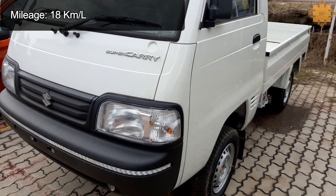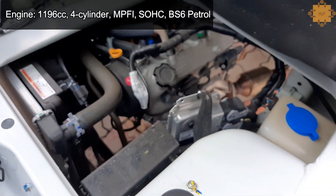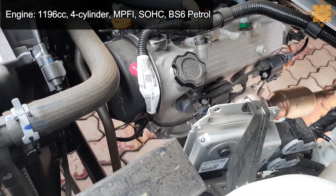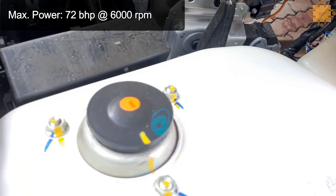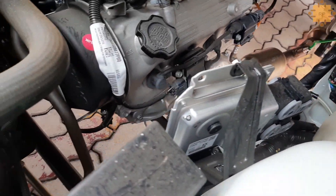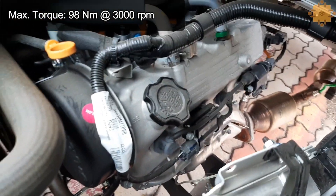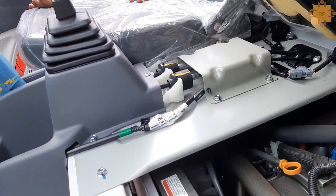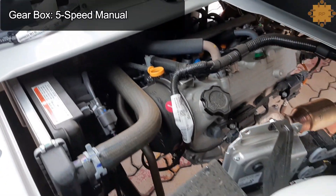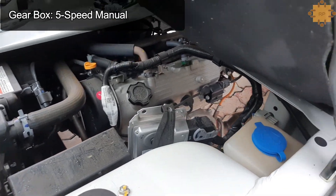The Maruti Suzuki Supercarry is powered by a 1196 cc four-cylinder MPFI SOHC BS6 petrol engine that delivers a maximum power of 72 bhp at 6000 RPM and a peak torque of 98 Newton meters at 3000 RPM.